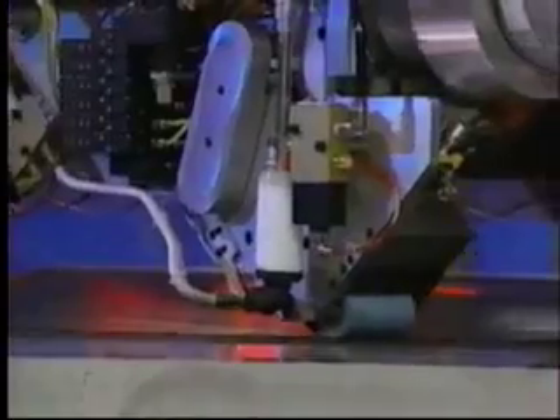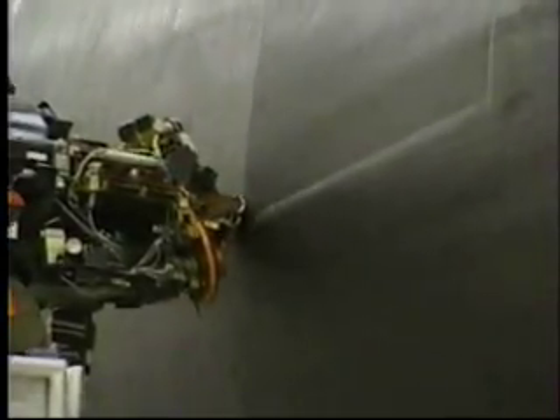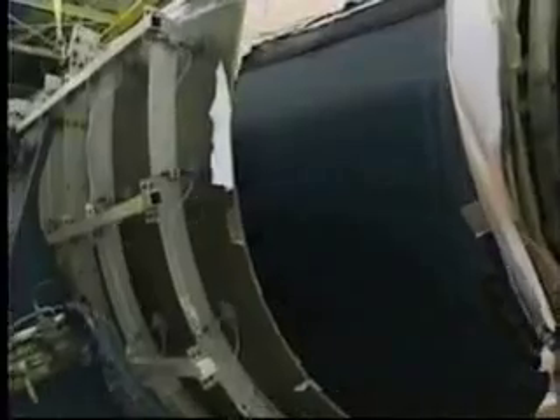Boeing has been putting composite on airplanes for over 30 years. The reason we're using more composite on the 787 than in the past is because we figured out how to manufacture it in a way that makes it more cost effective. Composite is where you combine any two materials in a way that provides benefits through their combination — fiberglass is an easy example. The graphite composite we're using on the 787 is very similar: it uses a graphite material and a resin system which in combination makes for a very strong, very lightweight material, allowing you to build very efficient structure.